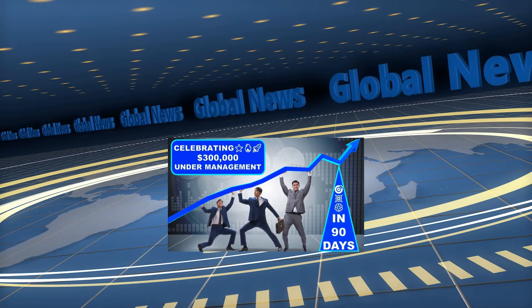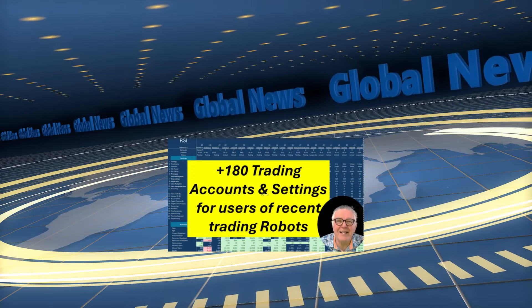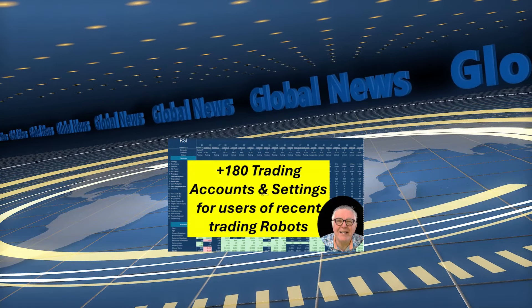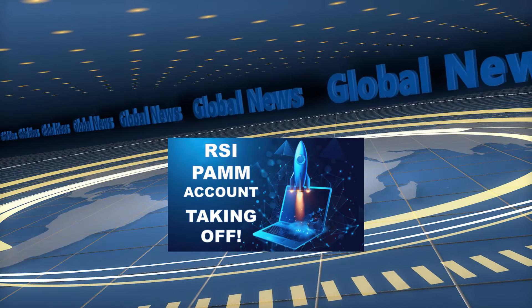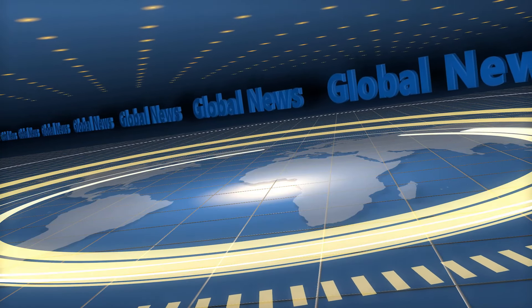Welcome to the High Tech Investments News Report for week 23. The news report covers some of the many investment projects High Tech Investments is currently involved in so you can follow our progress. We hope you will enjoy this news feed and look forward to your comments and remarks.